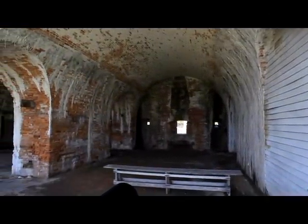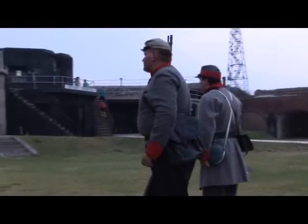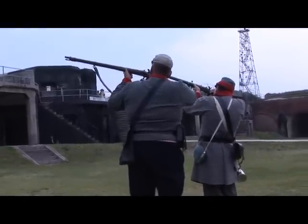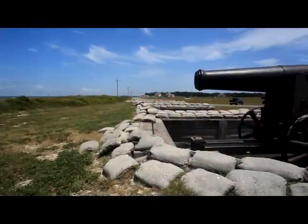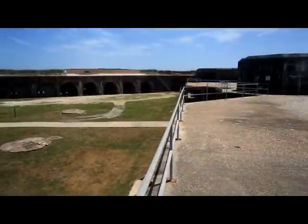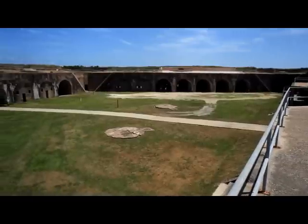Then, eight days before Alabama seceded from the Union, Colonel John B. Todd took four companies of Alabama volunteers and captured the fort before dawn on the 3rd of January, 1861. The Confederates then proceeded to strengthen the defenses of Mobile Bay, protecting the main shipping channel opposite Fort Morgan. To defend the area, the Confederates placed 18 of the fort's heaviest guns focused on this channel. They also built redoubts and trenches east of the fort to stop any attack via land.